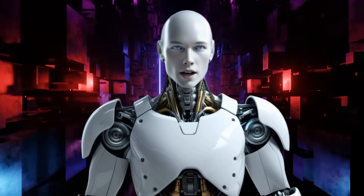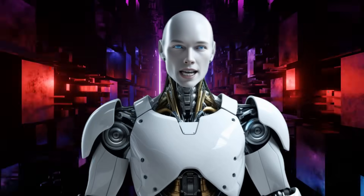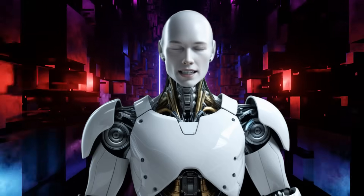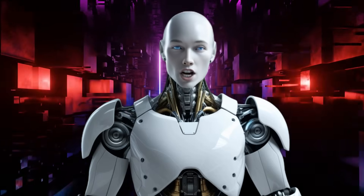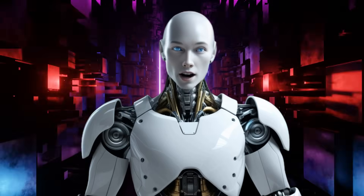Welcome back, I'm Alfie with another groundbreaking update. World first: Figure's Helix AI humanoid just passed the two-human test. You're watching the AI Nexus, and as always we're here to bring you every step of the future.